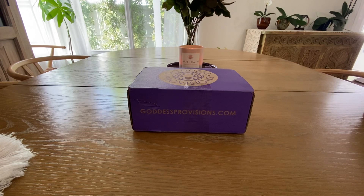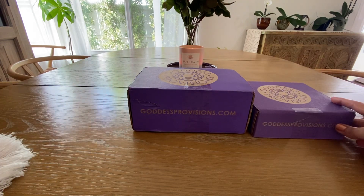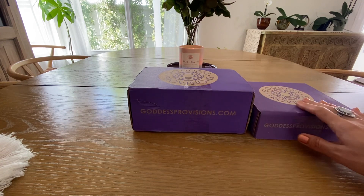Hello everyone. I'm here for the Goddess Provisions October box. I just received this yesterday and I wanted to get the video up. I'm kind of excited about this one. I actually had a previous box laying around and I thought wow, this one's a lot bigger. I compared them and got really excited because they've never done one this size, so I'm really curious to see what's in this one.